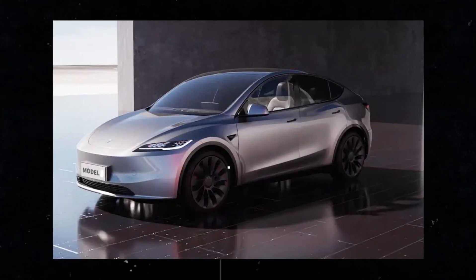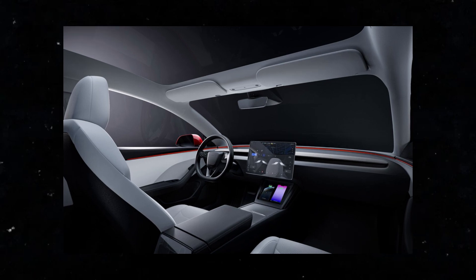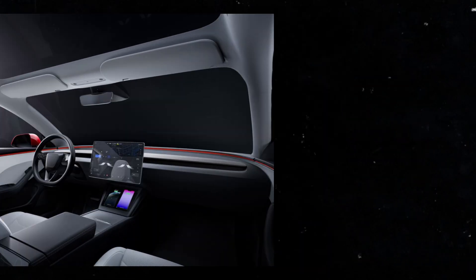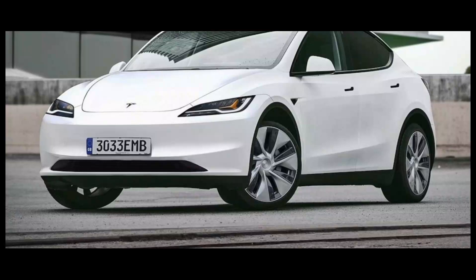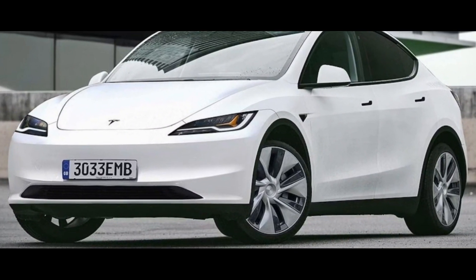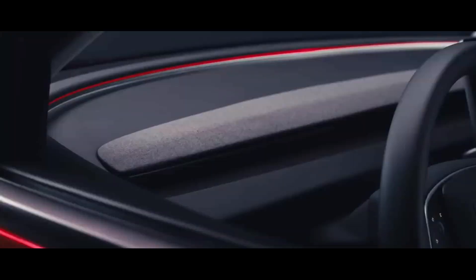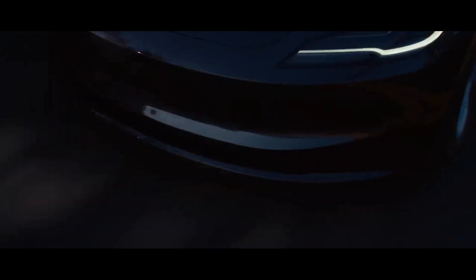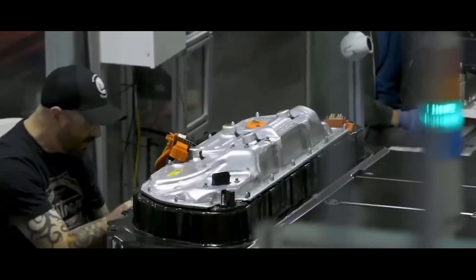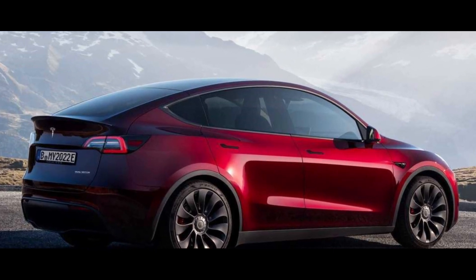Let's delve into the design of the highly anticipated Model Y Juniper and the available color options, because we all know that the look of a car is a crucial part of the purchasing experience. The Model Y Juniper features a design that shares some striking similarities with the Model 3 Highland, another Tesla success. These similarities include elements like headlights, taillights, and overall proportions, which give the Juniper a sleek and modern appearance. However, the Juniper brings its own aesthetic improvements, further refining the design. Tesla has introduced new colors like Abyss Blue and Quicksilver, which promise to add a touch of exclusivity and personality to the vehicle.